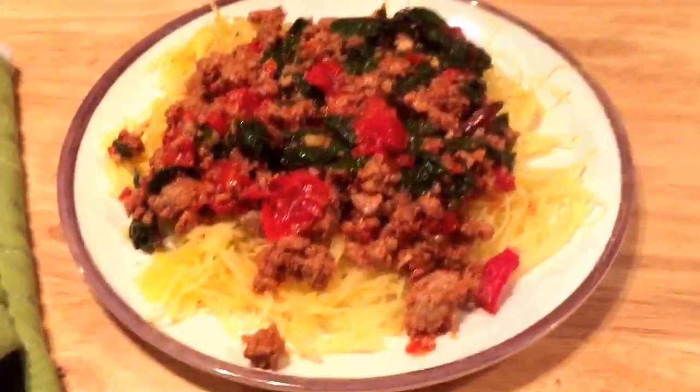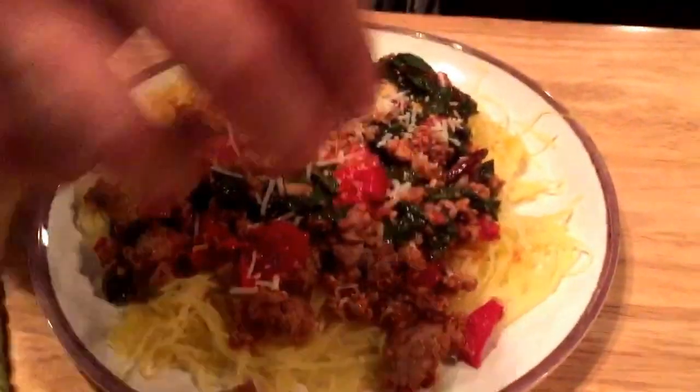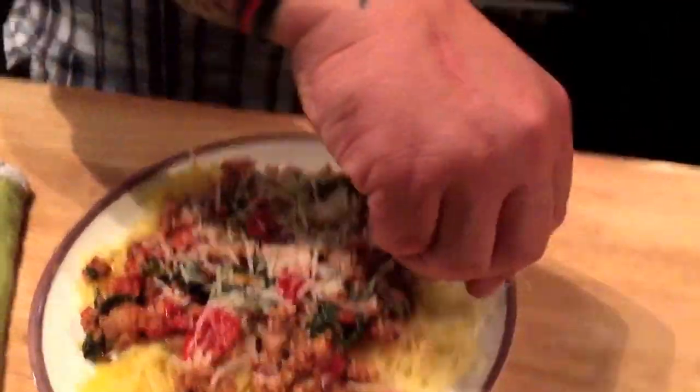That's going to go on top — oh wow, that's going to be really pretty! I'm never going to be able to eat that whole portion, but it looks so nice. We'll be back in a moment with the taste report.